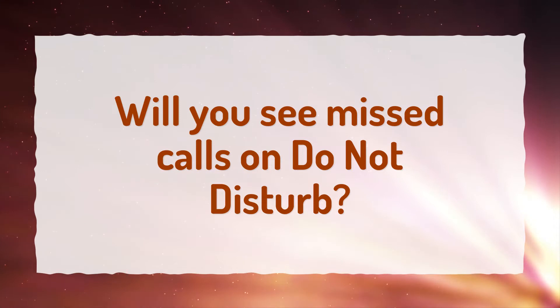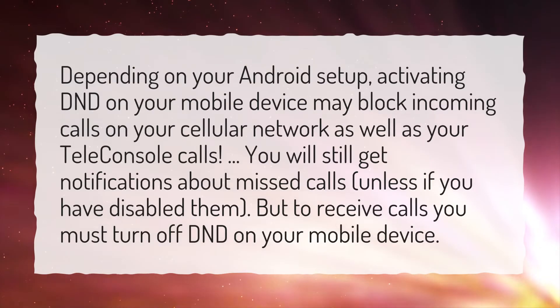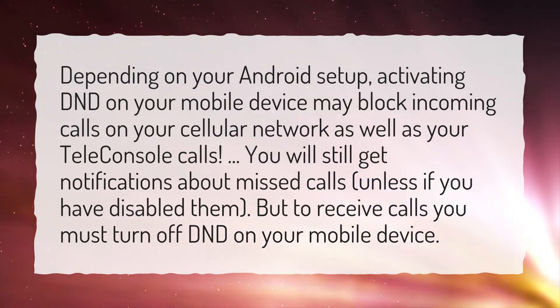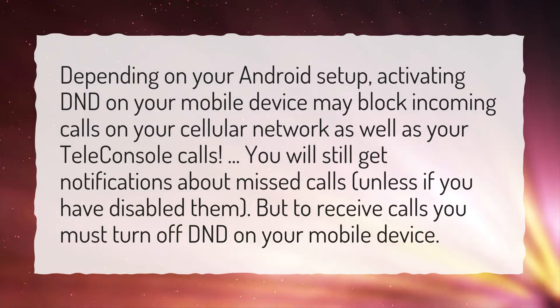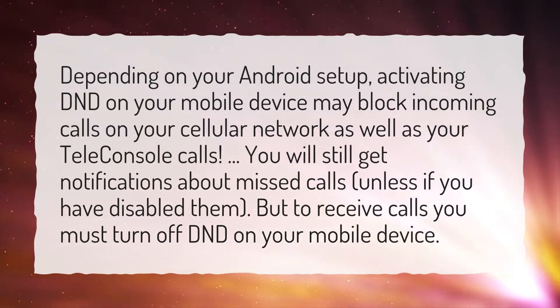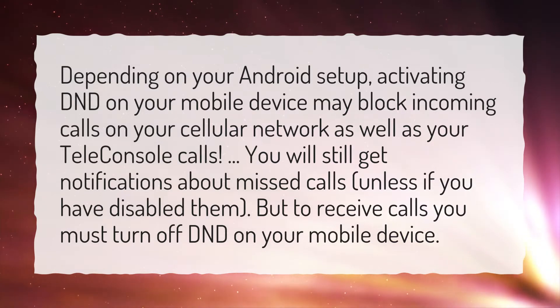Will you see missed calls on Do Not Disturb? Depending on your Android setup, activating DND on your mobile device may block incoming calls on your cellular network as well as your teleconsole calls. You will still get notifications about missed calls, unless you have disabled them. But to receive calls you must turn off DND on your mobile device.